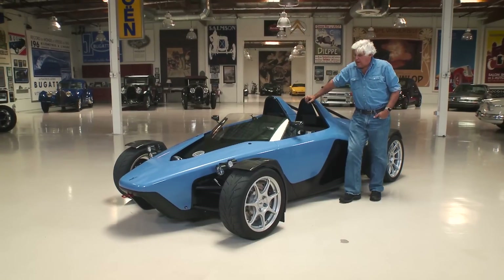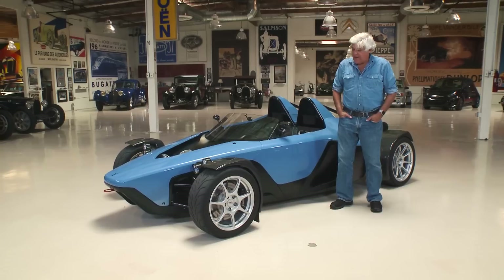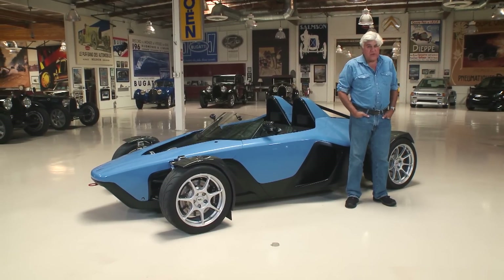Welcome to another episode of Jay Leno's Garage. As you know, we like unusual cars here, especially unusual cars that are really, really fast. And this one is unusual and very, very fast. What is it? Let's find out from the guy who puts it together, Chanoo Mapleton.